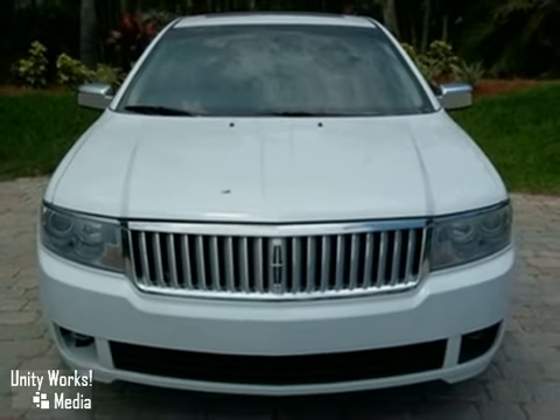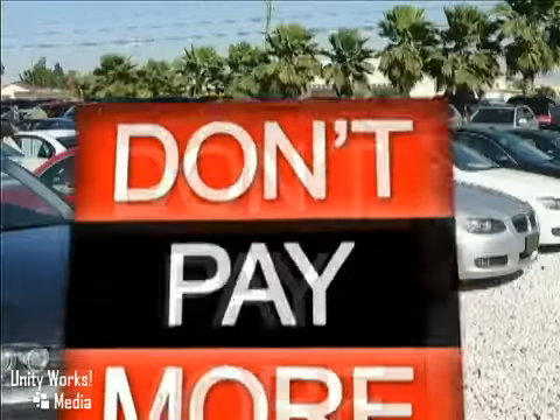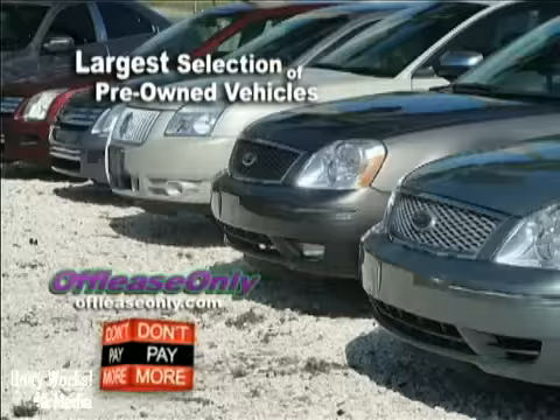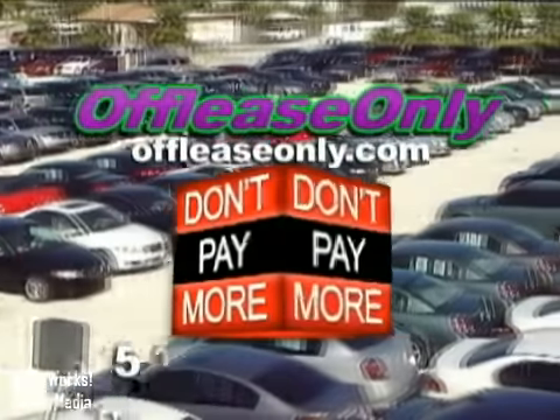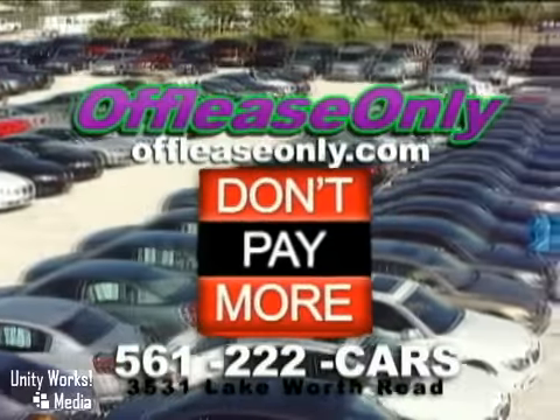Come take a look today. Car buying made simple — that's Off-Lease Only. Call or stop by today. We're conveniently located at 3531 Lake Worth Road in Lake Worth, Florida.